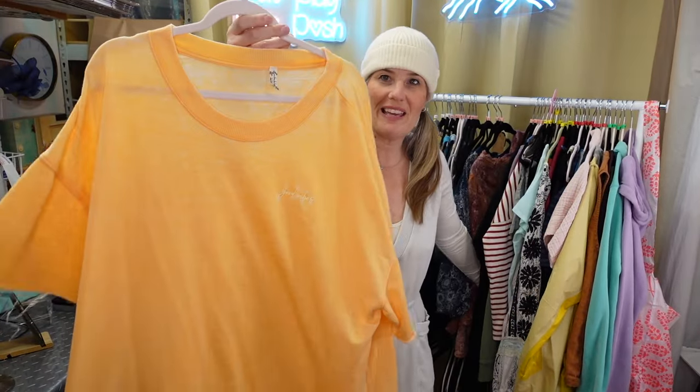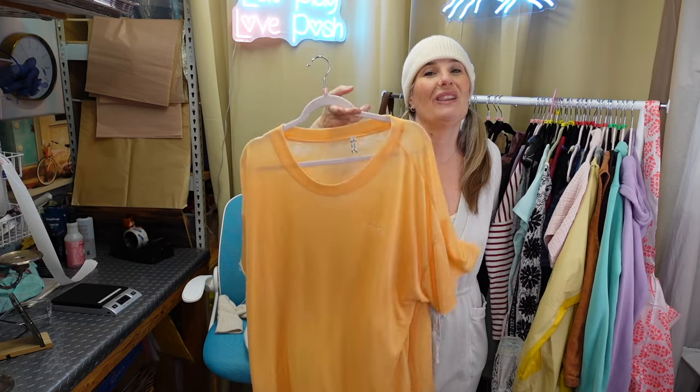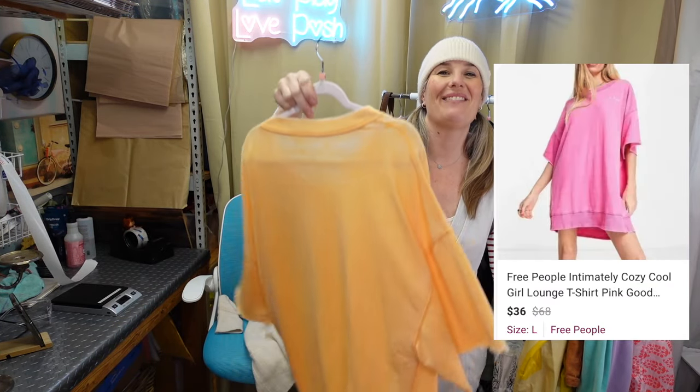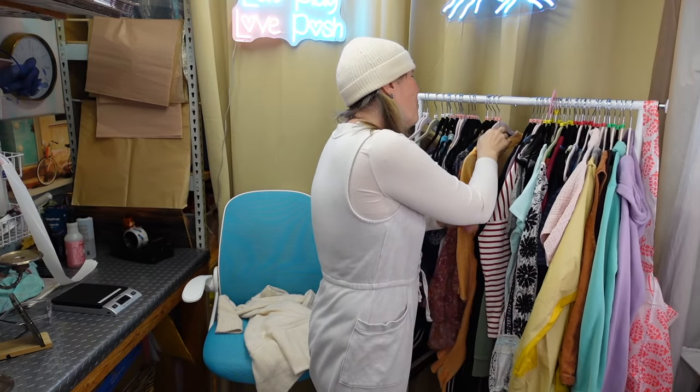I picked up this Free People Intimately piece - just a night shirt. I have one in pink and I have sold this one before, so I found another one. It looks like there's close to no wash wear.